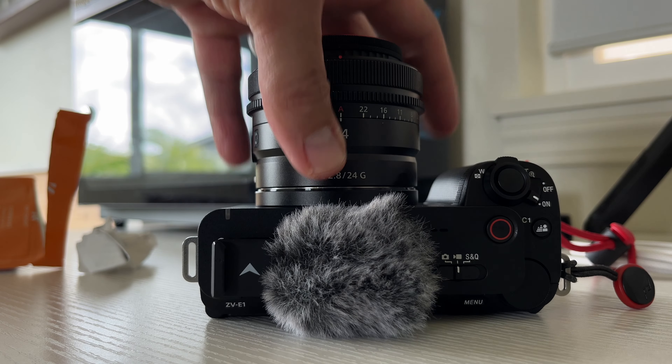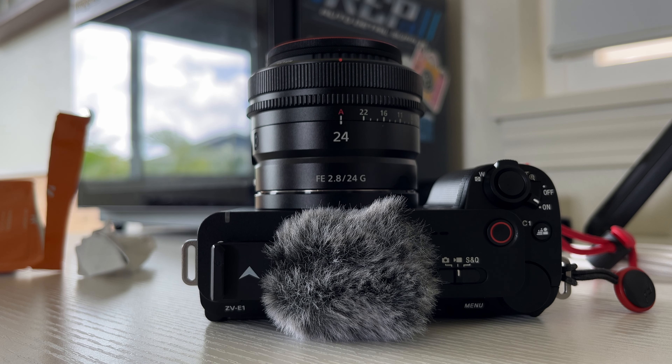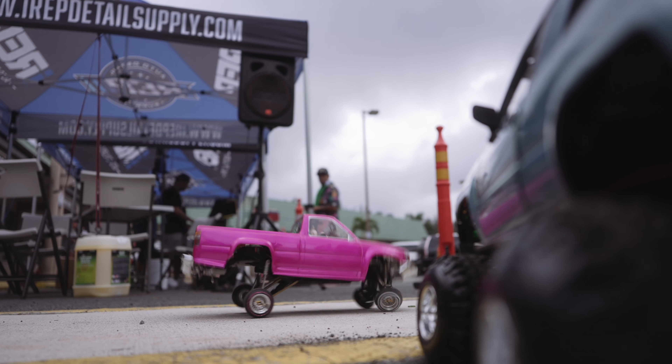I've been a one-person videography crew for almost a decade now. Lately my weapon of choice is the Sony ZV-E1 and the 24mm f/2.8 — mostly because the whole setup is very small. With the 24mm, I use clear image zoom to punch into 35mm, so I kind of have two lenses in one. At f/2.8, it's enough of a shallow depth of field to get nice shots.